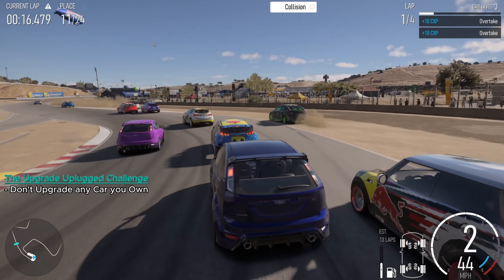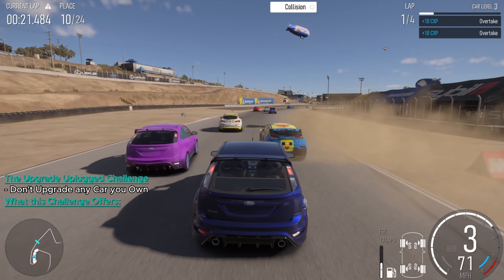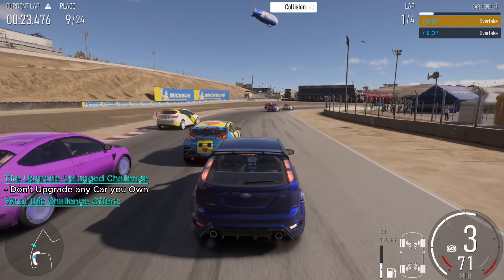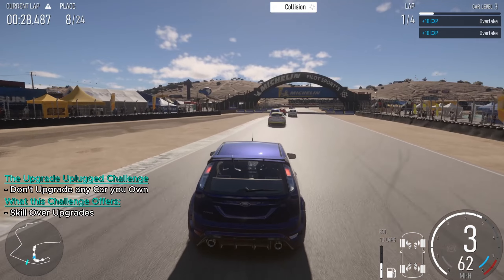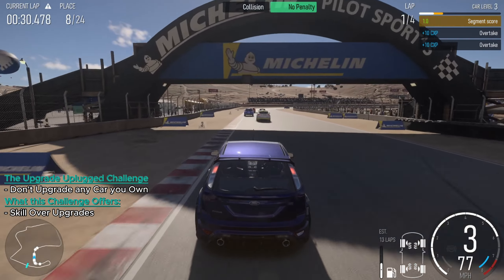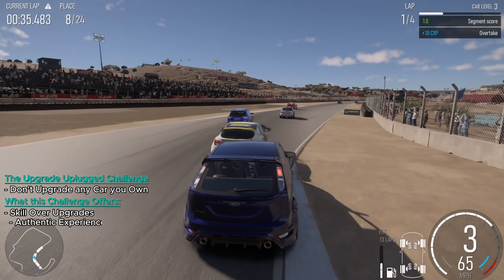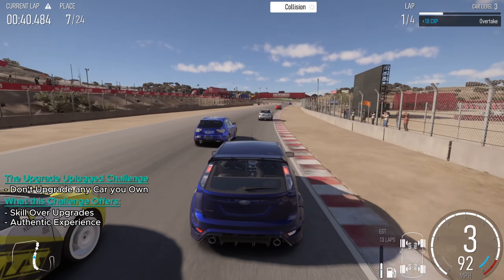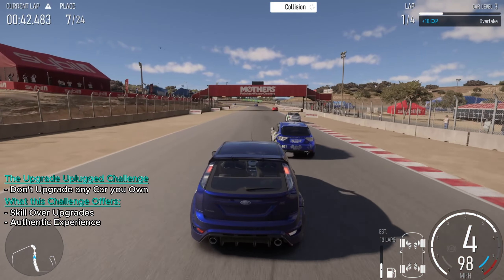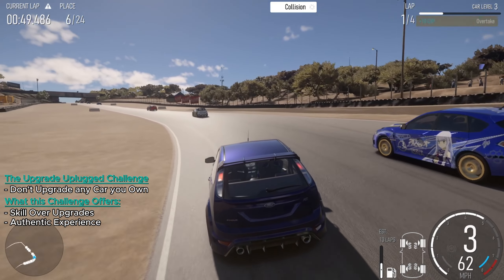The Upgrade Unplugged Challenge is where the rubber meets the road, literally. It's about embracing the original essence of your car and showcasing pure driving skills. In a realm where upgrades can provide a significant edge, this challenge places the emphasis on driver skill. It's about understanding the innate capabilities of your car and optimizing your driving style to suit it. Driving a stock car offers an authentic experience — feeling the car in its purest form, understanding its strengths and weaknesses, and adapting to them on the track.